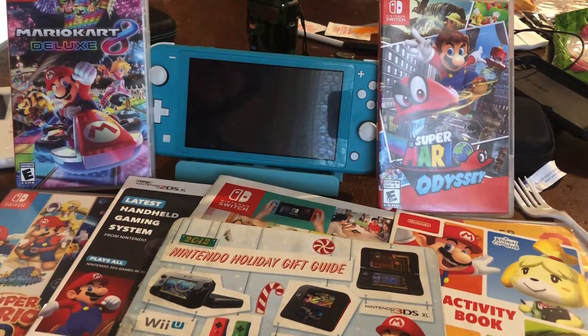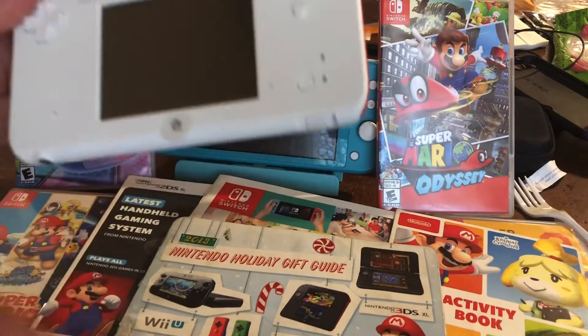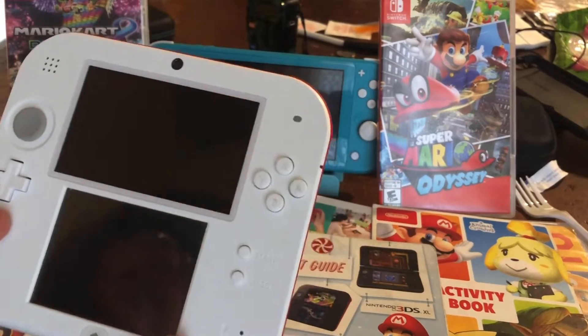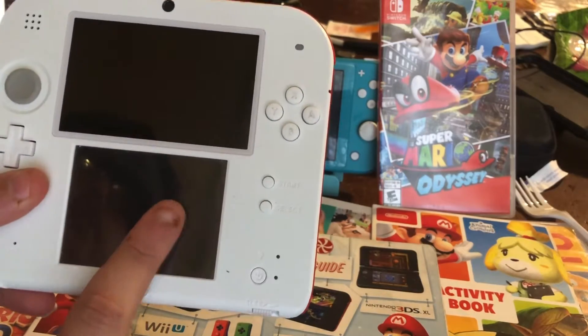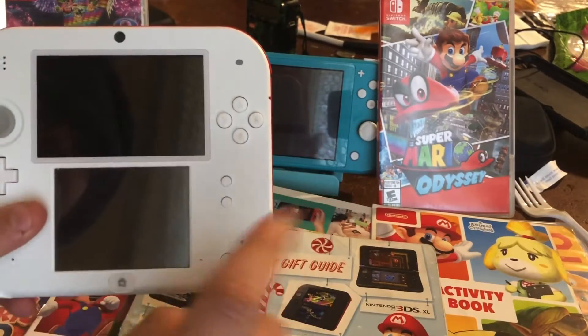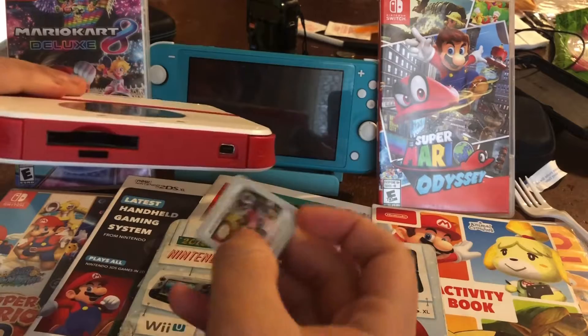Before I start this video, if you guys remember, Nintendo has stopped making 3DS games over the year. They have discontinued the Nintendo 3DS family, and that is a big, sad thing especially for those who weren't able to get it. This is the New Super Mario Bros 2 pre-installed 2DS in crimson red.